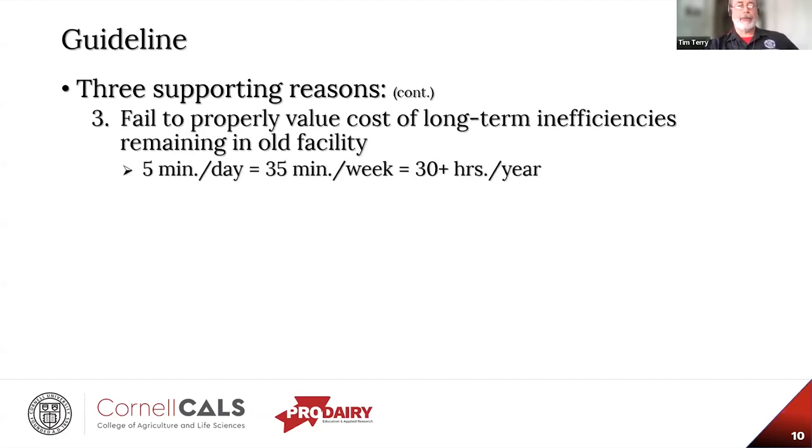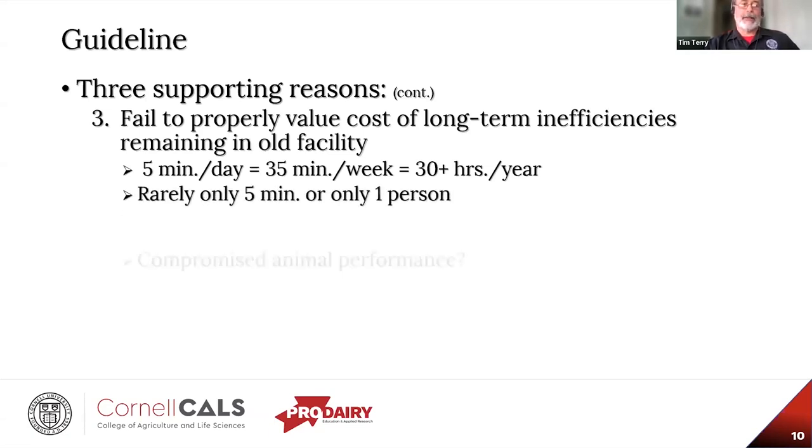We may not be able to install the new system without compromising structural integrity. Many feel they can reduce expenditures by doing it themselves, but fail to consider the disparity in skill levels between themselves and professionals, the amount of tinkering required to retrofit 21st-century technology into a 19th-century building, the availability of necessary tools and materials, and how to fit this in with all the daily chores, planting, and harvesting. Third, people fail to properly value the cost of long-term inefficiencies. Even five minutes per day is over 30 hours per year — and it's rarely only five minutes or one person.